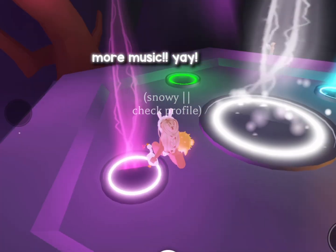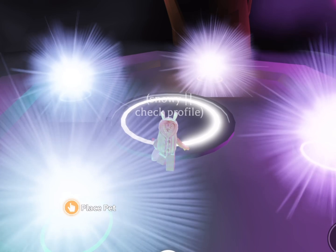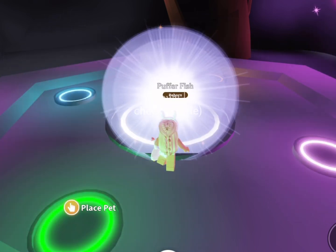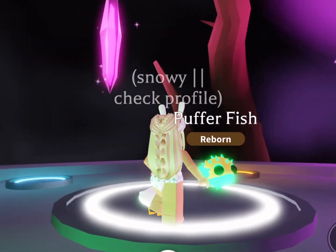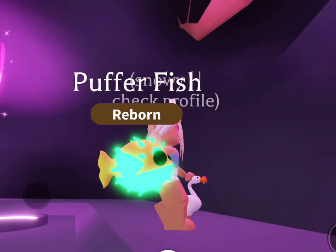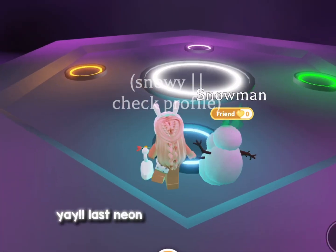More music — yay! Why does it get so big when you pick it up? Yay!